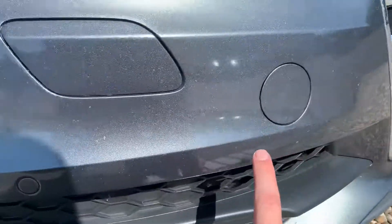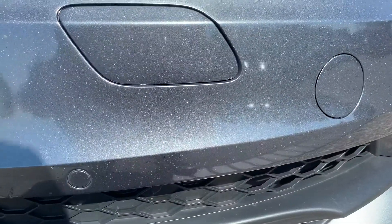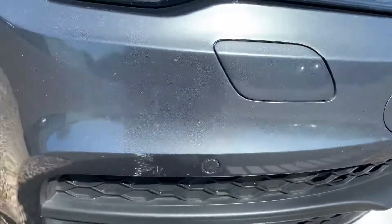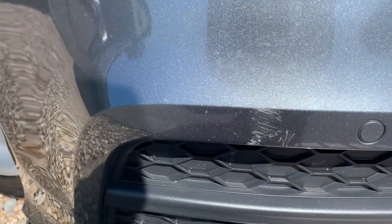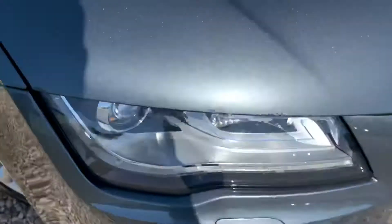It's just a few stone chips as you'd expect across the mileage, and a very small scratch just there — a little circle of it. Other than that, just a continuation of stone chips and very minor scratches over the bonnet, but not a great deal to report.